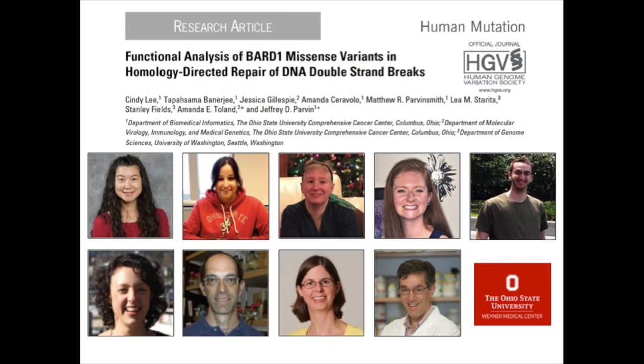You can find our full paper in Human Mutation. The study was done by Cindy Lee, Tipashima Banerjee, Jessica Gillespie, Amanda Saravalo, Matthew R. Parvinsmith, Leah M. Starita, Stanley Fields, Amanda E. Toland, and Jeffrey D. Parvin. It was funded by the Ohio State University Comprehensive Cancer Center Molecular Biology Cancer Genetics Program.